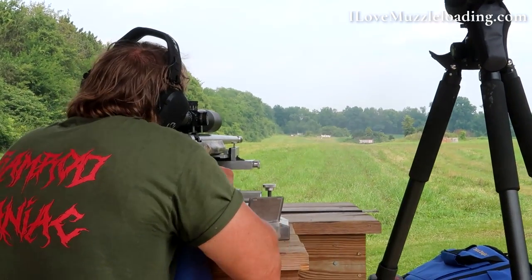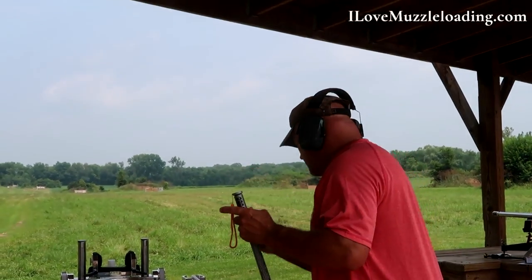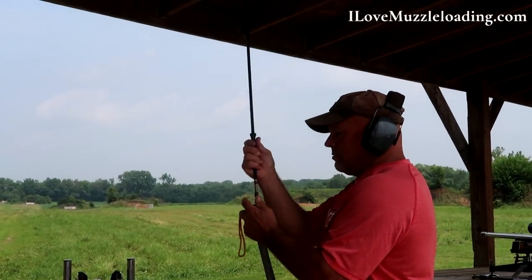Targets from 200 yards returned after two 15-minute relays with strong groups. There were a few flyers, but each target was scored out of its top four shots out of a total of six shots on each target, allowing for some wiggle room when it came to scores. By noon the sun was high and the shooters were headed out to 350 yards.